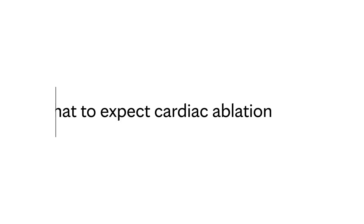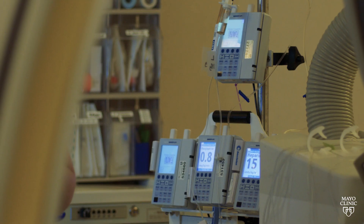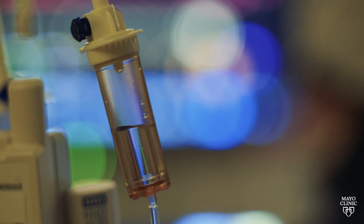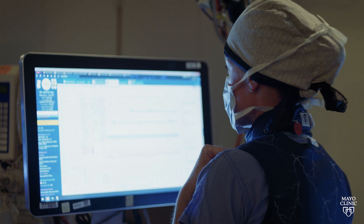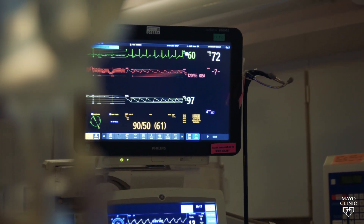For catheter ablation procedures for atrial fibrillation, the patients will be brought into the room and put under general anesthesia. That means they'll have a breathing tube down their throat, and anesthesia will monitor them so that we're breathing for them. They won't feel any pain or discomfort throughout the procedure, and we're monitoring their heart, blood pressure, lungs, breathing, and oxygen — everything is taken care of.